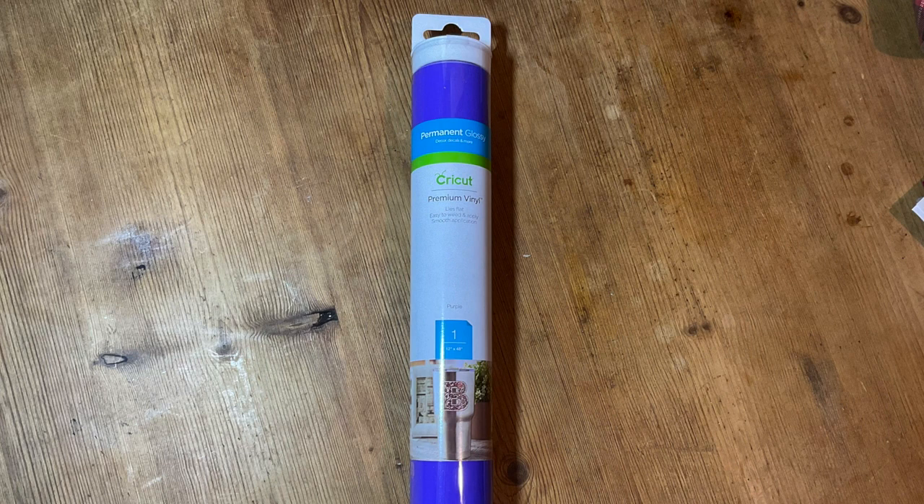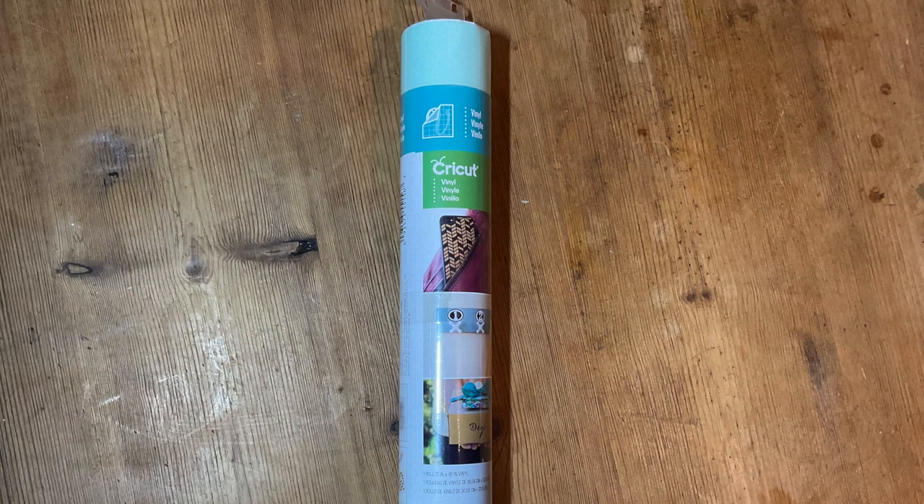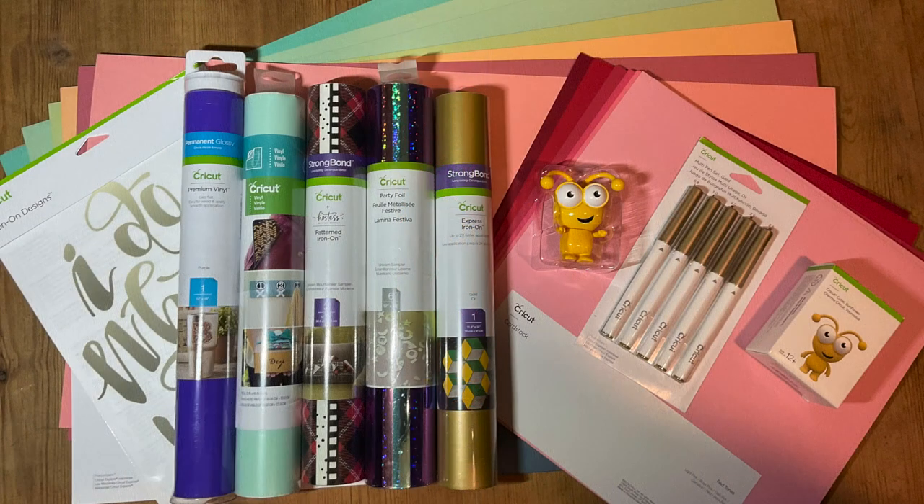Next we've got a roll of vinyl — this is premium permanent glossy vinyl and the color is purple. Again, it's a really lovely color and the premium permanent vinyl is lovely to work with. Next we have an older roll, which is lovely to see as these are the original rolls of Cricket vinyl. This one is in mint — a really nice original roll of Cricket vinyl.